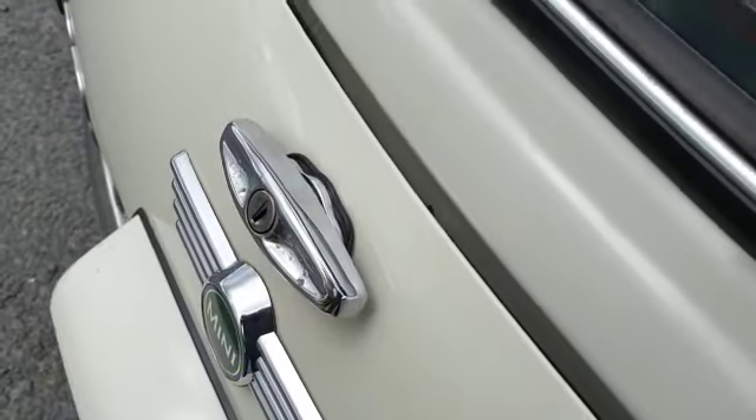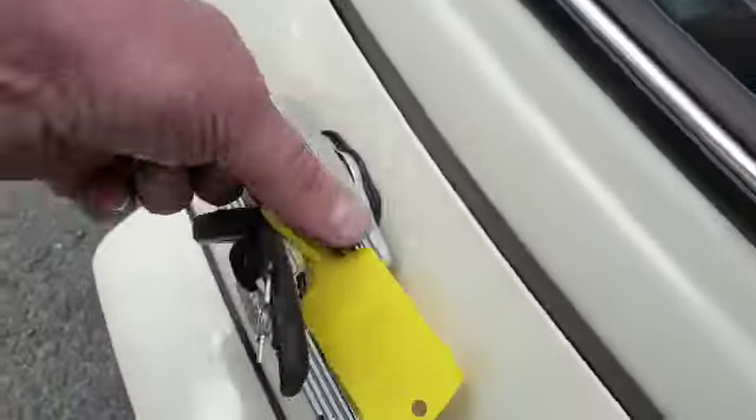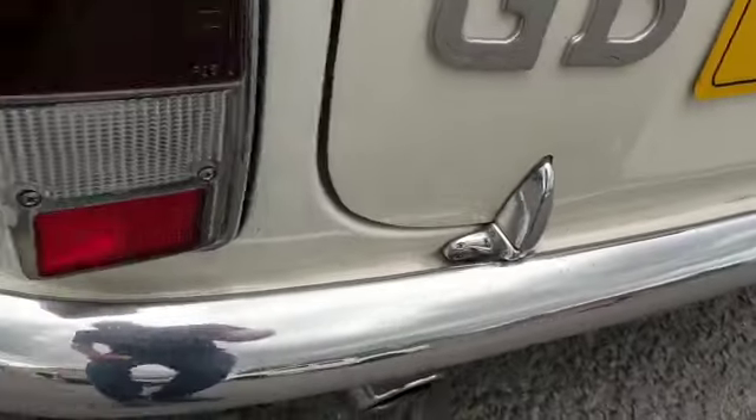I'll have a quick squint in the boot. There we go — just as I was expecting: really nice, smart and tidy. Nothing really to report in there. It's one you should come down and have a look at.